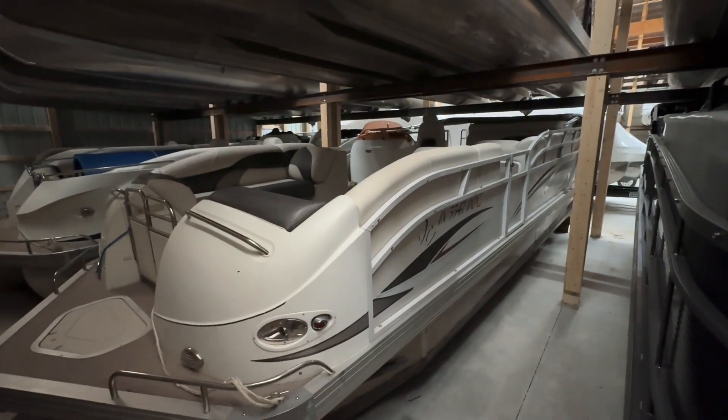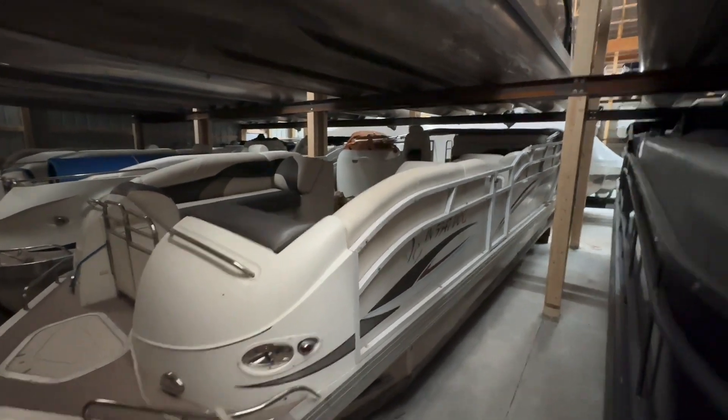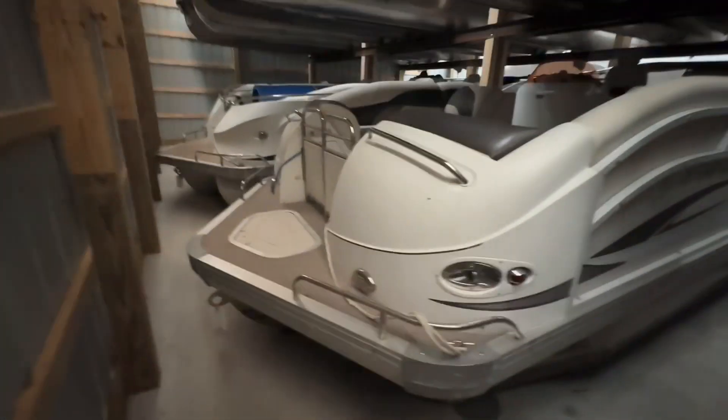This is a 2007 JC 24 TriToon classic. It has a 150 horsepower Honda outboard. It's kind of in one of our storage buildings pretty tight, and not sure how soon we're gonna get it out, so I thought I'd take a quick video.